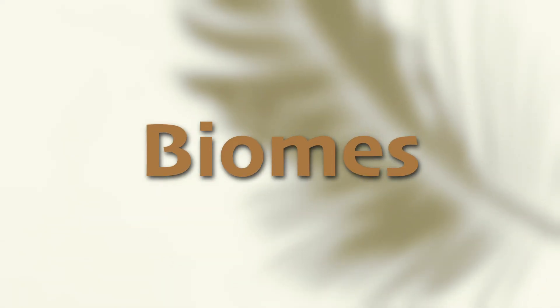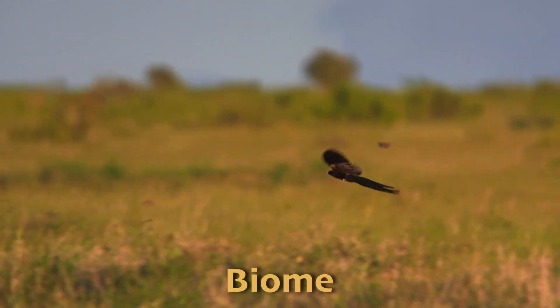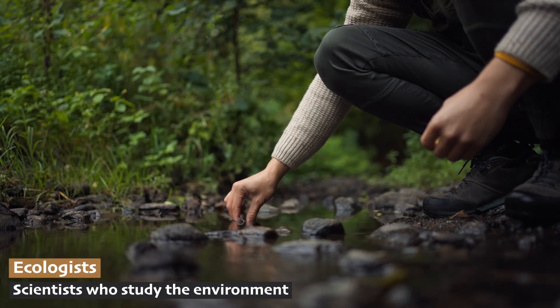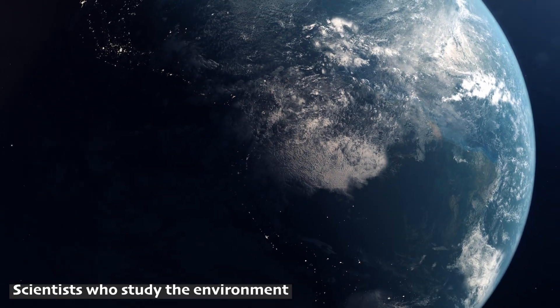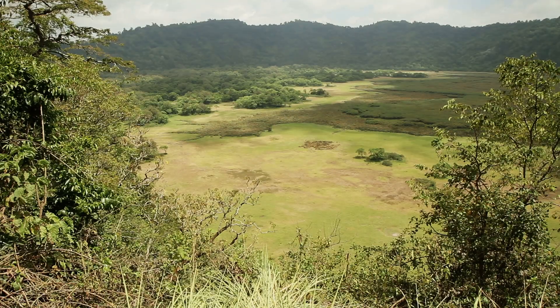Tropical grassland is actually a scientific name. It's a certain kind of biome, which is another scientific name. Ecologists have divided the Earth into many different biomes depending on what it's like to live there. There are 11 biomes, and tropical grassland is just one.